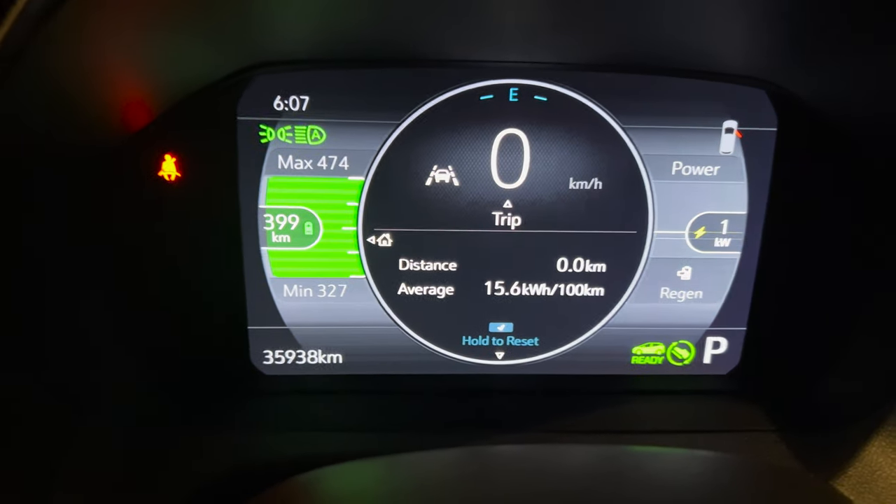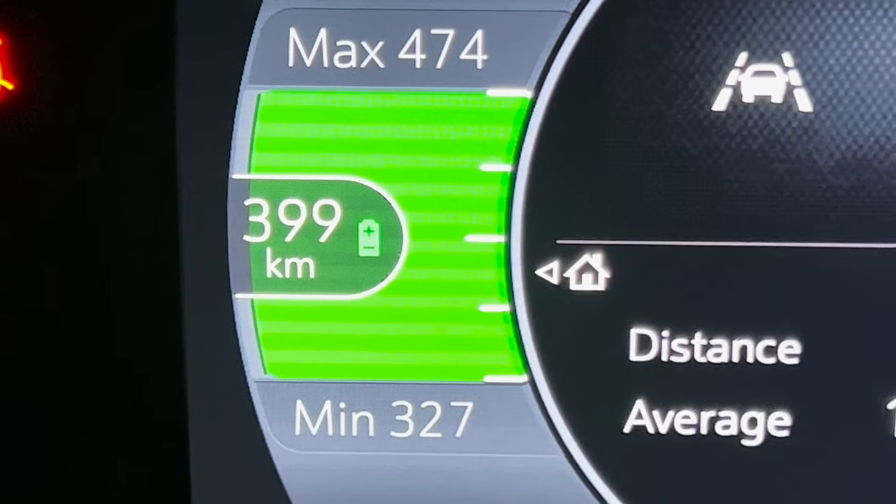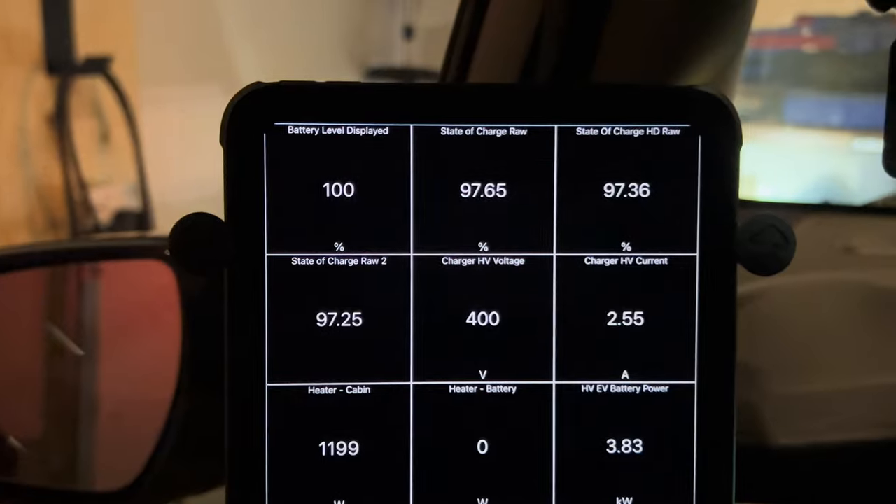Which makes sense. And here — that's interesting on the Bolt — that's the state of charge, the green bars. So that's why I'm pretty happy. I have a cross scanner to have actual numbers which makes it easier.